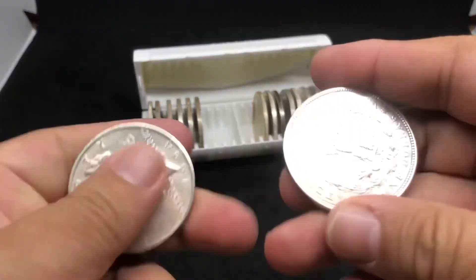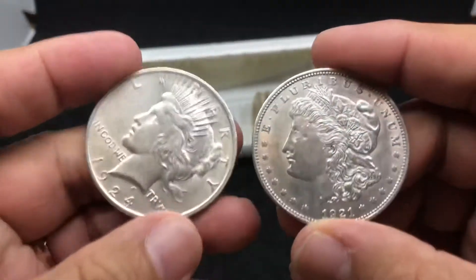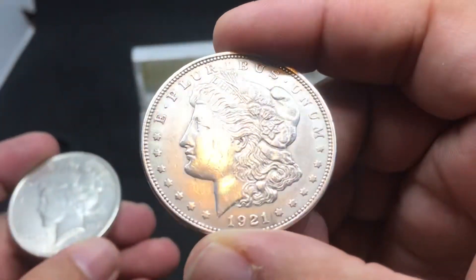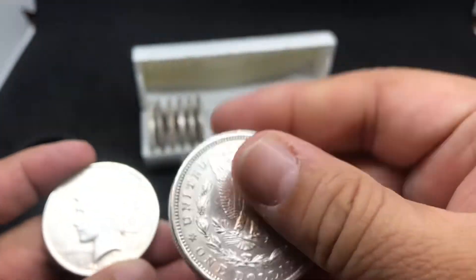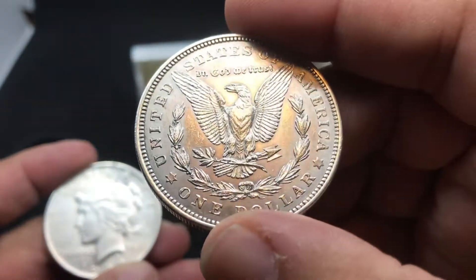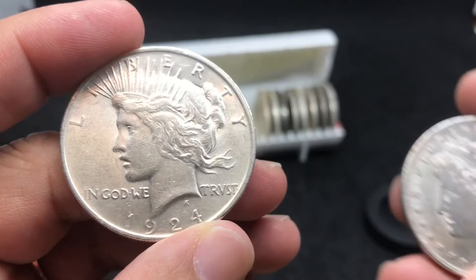If you've been watching this channel, you know I've been collecting some Morgan and Peace Dollars. Here we see a 1921 Peace Dollar, which is a very common date. No mint mark down there, so yeah, very common.